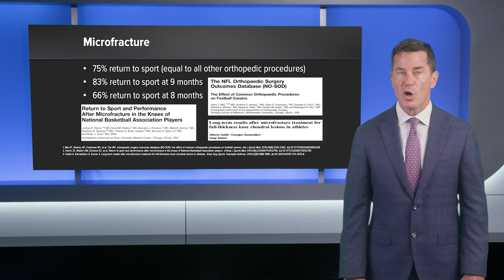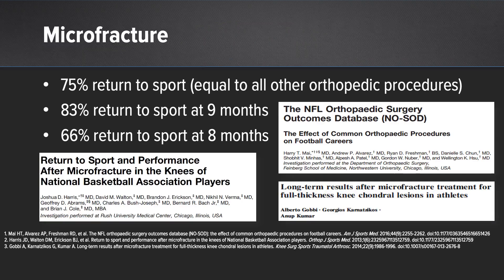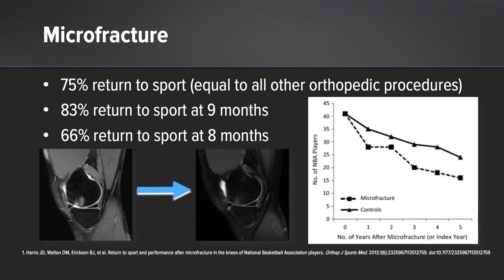Microfracture has a long history of providing good outcomes when performed correctly with responsible adherence to the rehabilitation. In fact, many studies show return to sport rates in excess of 80% at one year. However, one of the challenges with marrow stimulation is if not performed correctly — if patients weight bear early — they have changes in the subchondral bone, developing subchondral edema, and clinical outcomes may deteriorate over time, so we're always looking to do better with this treatment option.